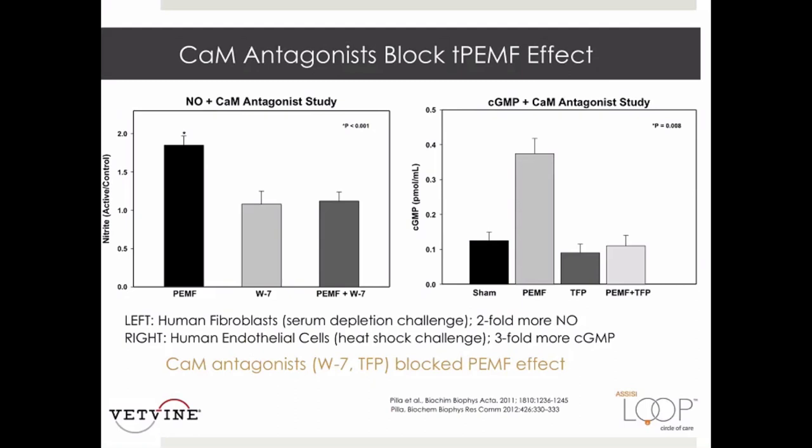This slide confirms that calcium-calmodulin is the targeted PEMF target pathway. If we block calmodulin from binding to and activating its enzyme target, it also blocks the PEMF effect. This provides strong evidence that PEMF modulates the entire calcium-calmodulin pathway. The targeted PEMF effect on both nitric oxide and cyclic GMP production was blocked by using calmodulin antagonists.